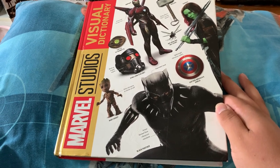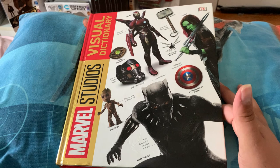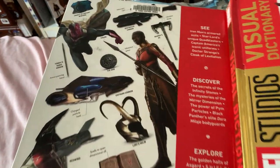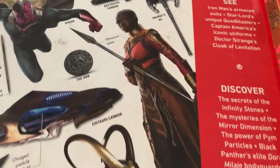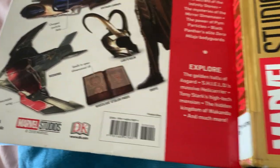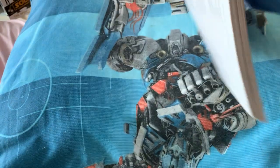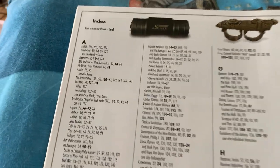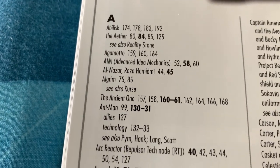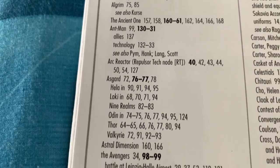Alright, next we have 2018's Marvel Studios Visual Dictionary. Hardcover. So, there is the front and there is the back. Hop on your TV so you can check this out as I go over it. We're gonna start at the index, so you know what's up. This is everything in this book, up to 2018.